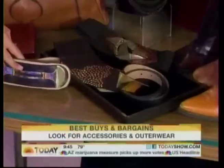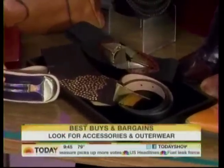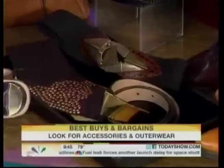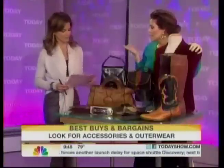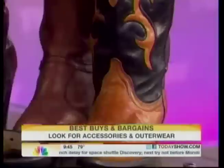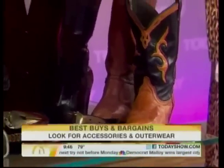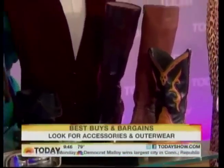Belts are amazing because they have so many unique buckles and hardware. Belts are such a great thing to look for. And again, if you're short on time, you can go through, check out the boot section and blazers. Blazers I love because there are so many of them — they're easy to slip on right then and there. They're in the men's section and the women's section. You could think about coats too, but outerwear in general is not too size specific.